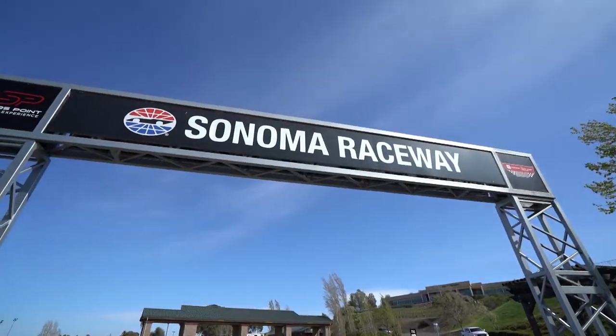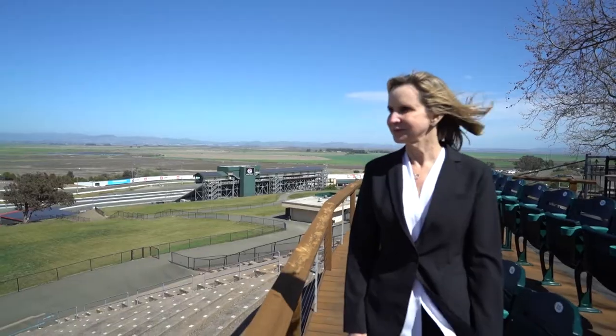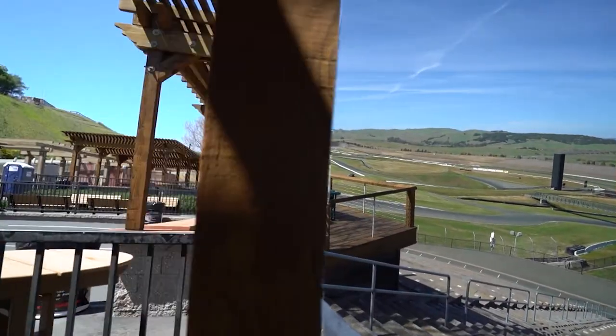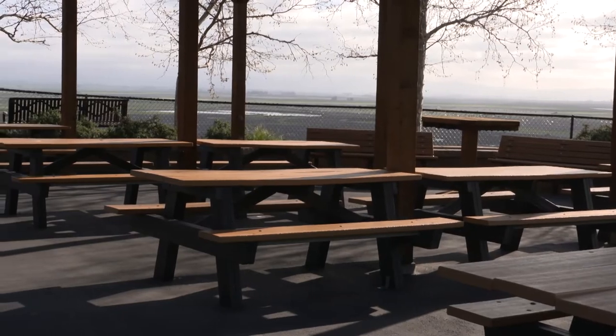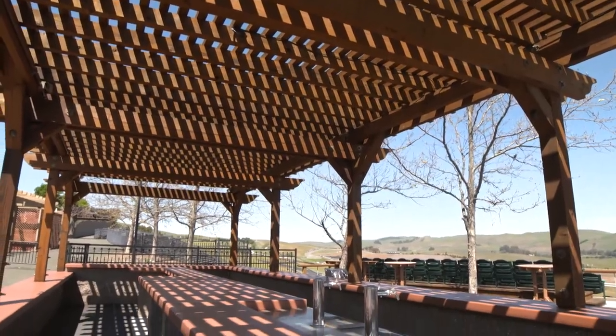Today we made a pit stop at Sonoma Raceway. In 2015, the racetrack added a 135-foot Redwood deck at Turn 2. Pergolas were also constructed to shade concession areas, ADA seating, and picnic tables. We are here right now at the real strong Humboldt Redwood deck, which is an enhanced seating area and one of the best places to watch the race. Having this beautiful natural area that provides a little break from the heat and shade is something our fans really enjoy.